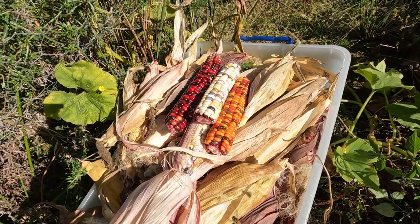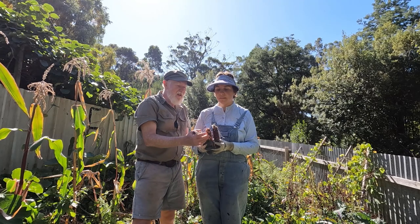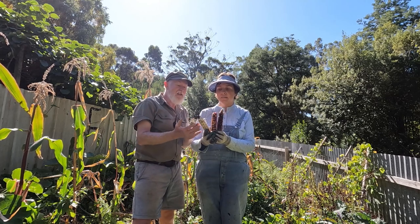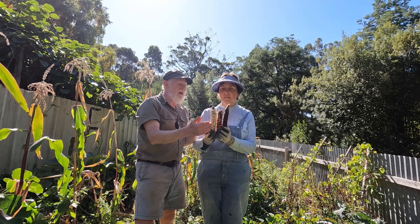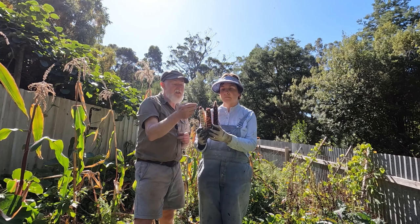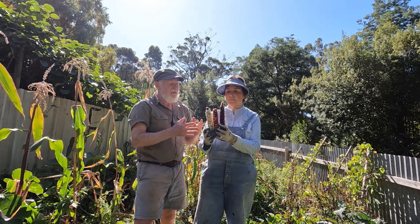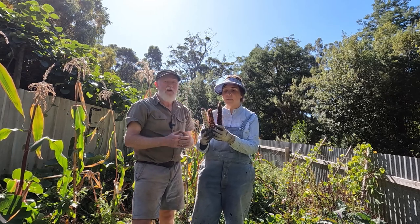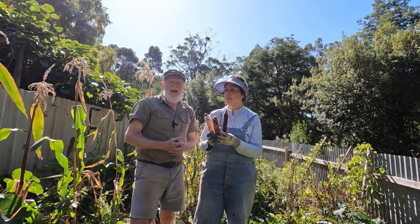We've harvested the corn and we've got a reasonable amount. It has a wide range of colours — even though the outside might be dark, as this one was, it can still be a light-coloured corn. Both the dark one and the light one had the same colour on the outside, so you just really can't tell. But it is really pretty — and I really like the red one, it's very nice.